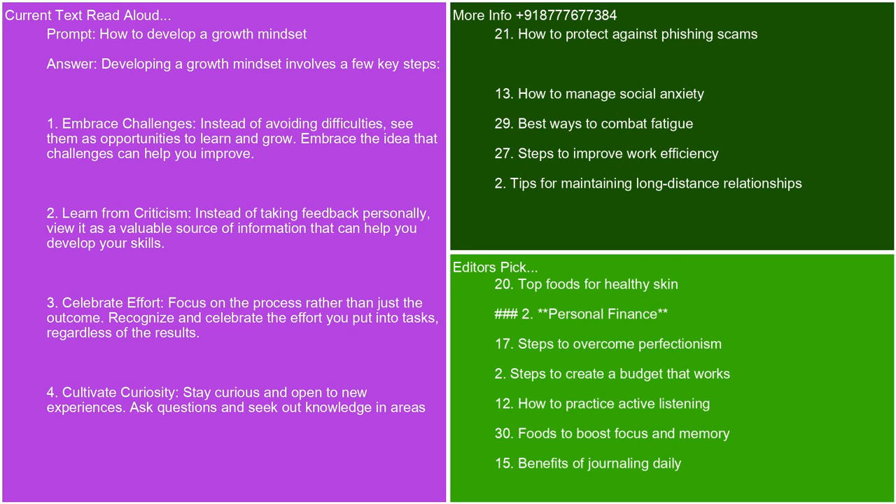How to develop a growth mindset. Developing a growth mindset involves a few key steps. Embrace challenges — instead of avoiding difficulties, see them as opportunities to learn and grow. Embrace the idea that challenges can help you improve. Learn from criticism — instead of taking feedback personally, view it as a valuable source of information that can help you develop your skills. Celebrate effort — focus on the process rather than just the outcome. Recognize and celebrate the effort you put into tasks, regardless of the results.